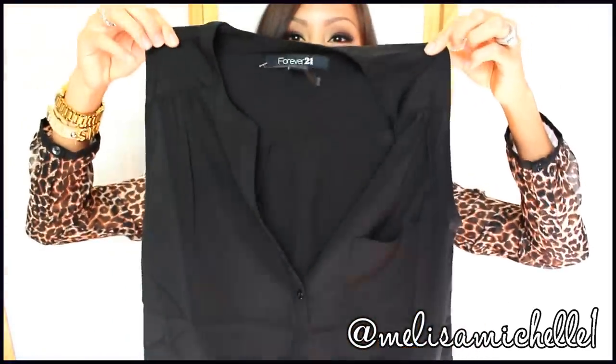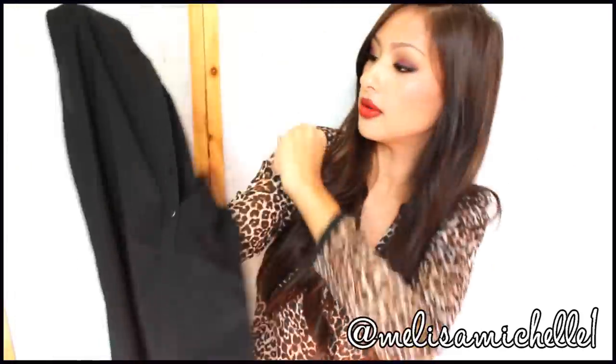This one's a random Forever 21 item — sorry, I'm all over the place with my organization. It's a plain black button-up shirt. I haven't worn it yet but I ripped off the tag. It's a size 4 and it's kind of snug, but it was only $11.80 and I really like it.